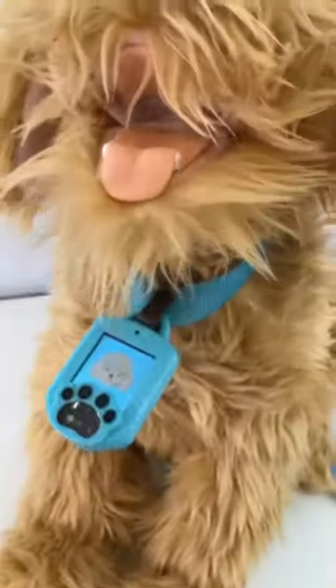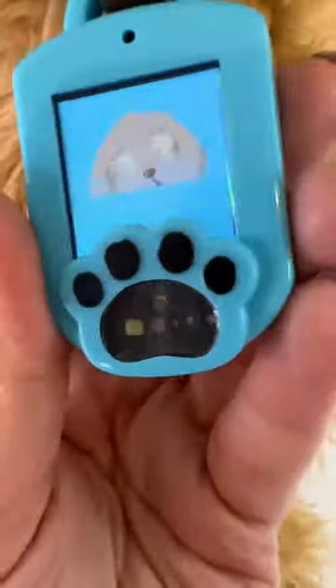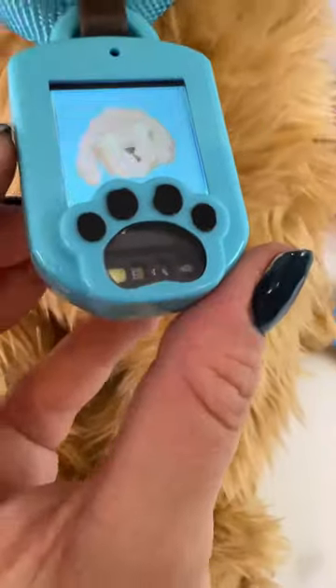Meet Moji. Moji has over 150 plus unique reactions. Moji also has a smart collar. The smart collar features a color screen that displays animated emojis to tell you what Moji needs.